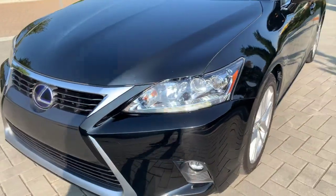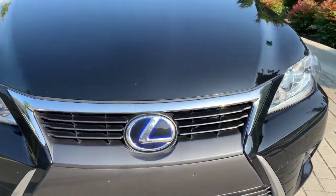Coming around the front of the car, there are a couple marks here and there, but overall a very clean example.